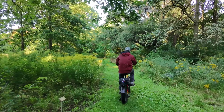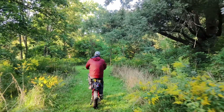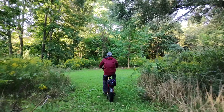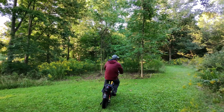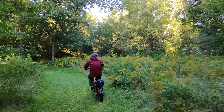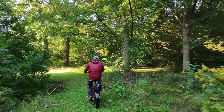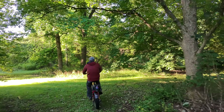I think this DJI Neo is going to be a great choice for a lot of people just due to its simplicity. You didn't see when I launched it — I just hit the button and off it went. No controller needed, and I didn't have to do any settings.